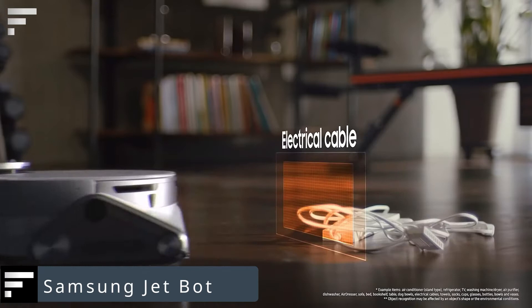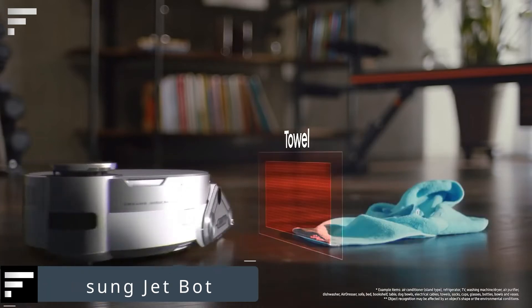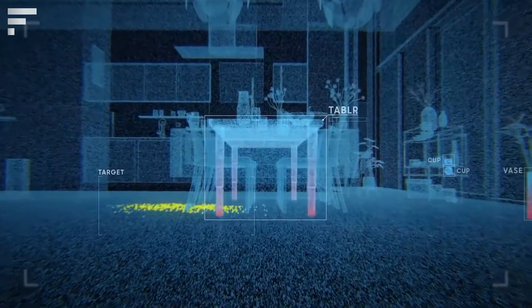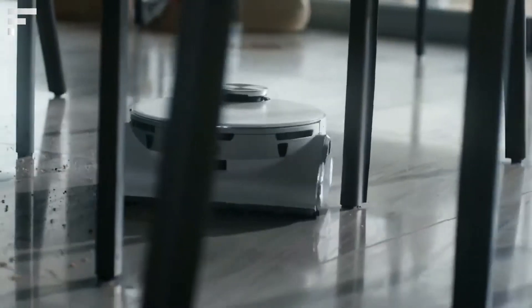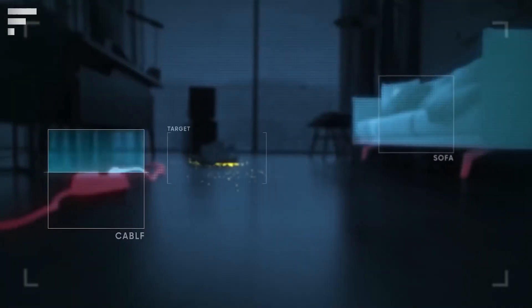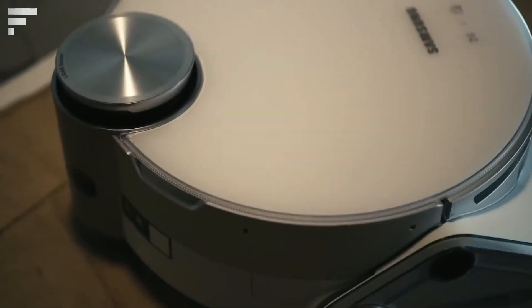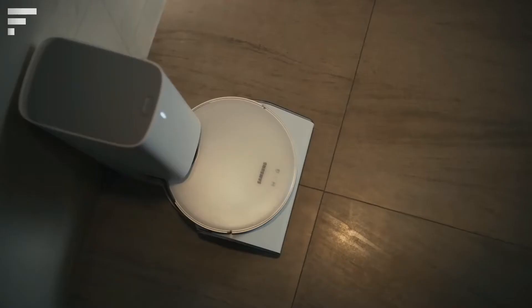Samsung Jet Bot — the Samsung Jet Bot is a smart robot vacuum cleaner that can recognize and remember its surroundings. It registers objects and stays away from any fragile or dangerous items. The Jet Bot's 3D sensor also scans the room — it sees even the smallest details and will not allow the robot to get stuck anywhere.